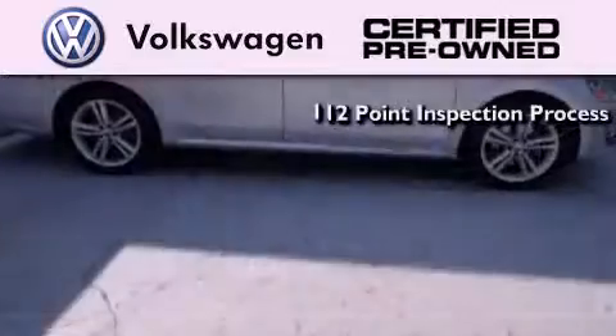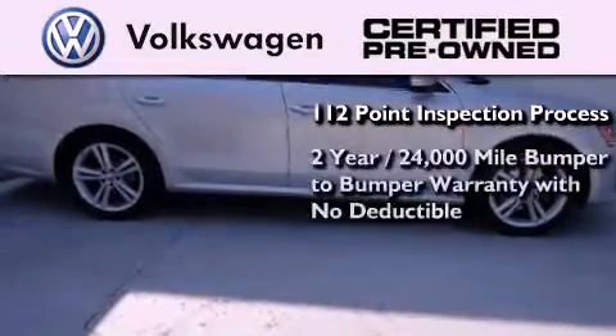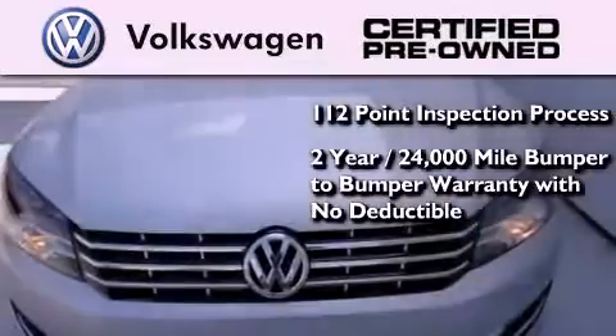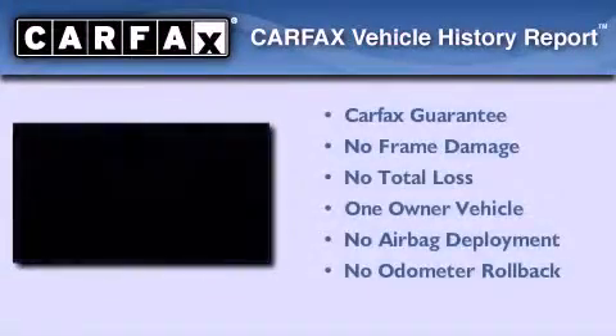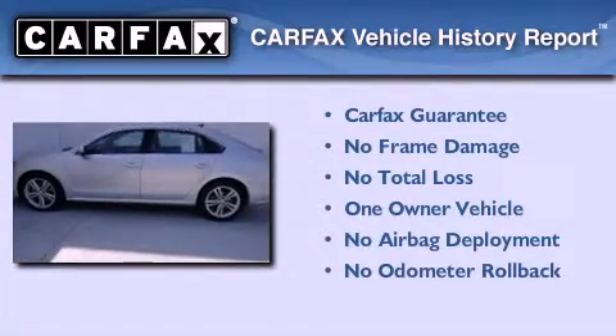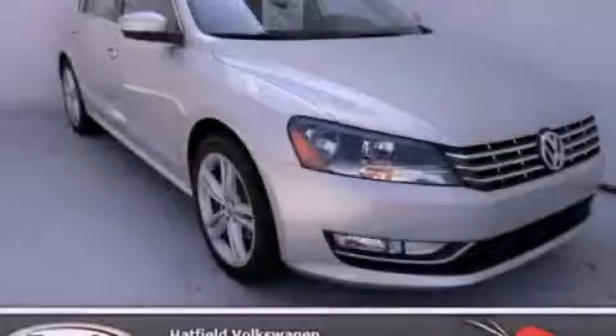A painstakingly detailed 112-point inspection process. A two-year, 24,000-mile bumper-to-bumper limited warranty with no deductible. This Volkswagen has had only one owner, and it qualifies for the Carfax Buy-Back Guarantee. Contact us today to arrange your test drive.